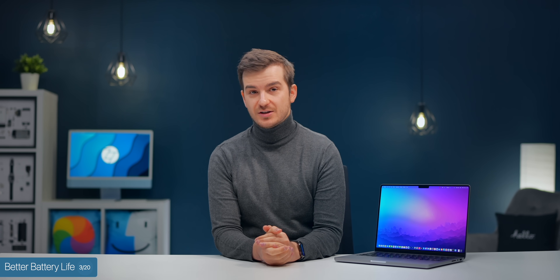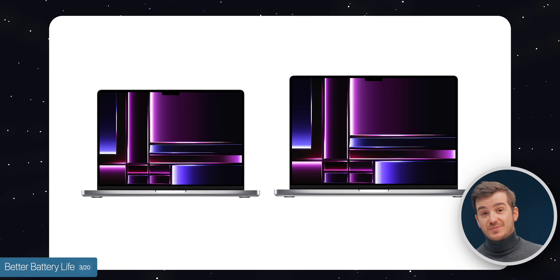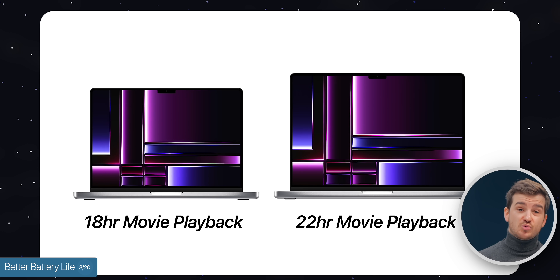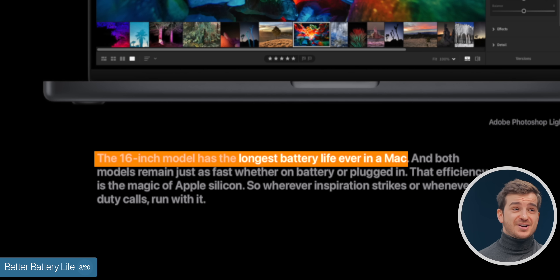So what's actually new with these new MacBook Pros? Well, to start, the battery life has actually been improved. Both the 16 and the 14-inch now offer one extra hour of battery life. In the case of the 14-inch, that means up to 18 hours of Apple TV movie playback compared to 17, and on the 16-inch that means up to 22 from 21. According to Apple, the 16-inch is now their longest lasting MacBook ever.